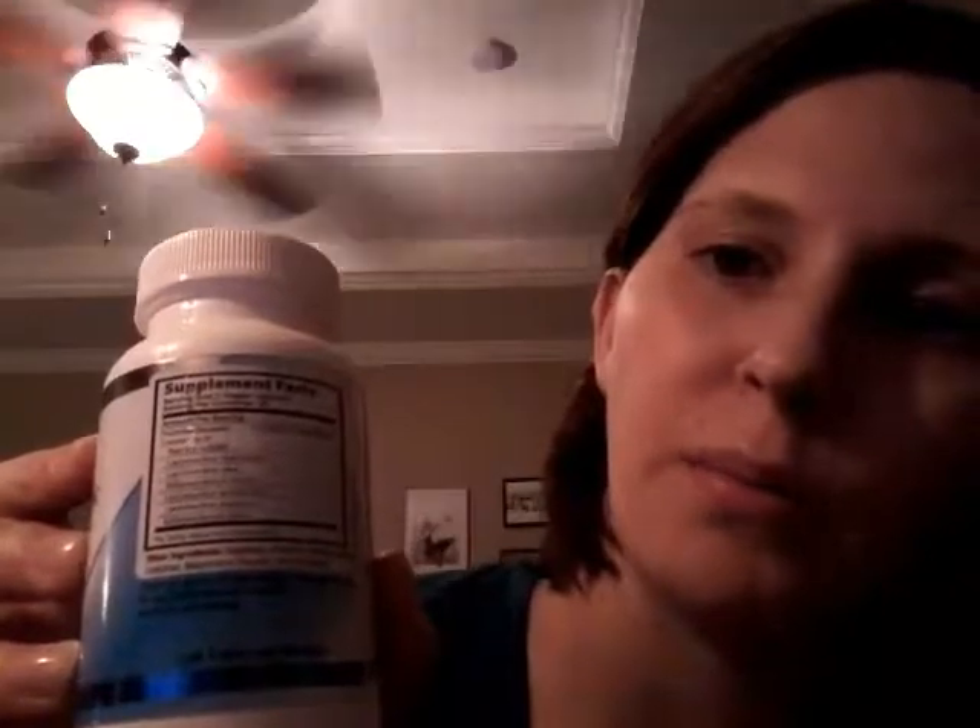I take two a night, had no issues taking them, no stomach upset, no weird burping or anything like that that I've had with some medications. And one thing that's really cool about this is they've got a bajillion different types of probiotics in here. Each one does something different.